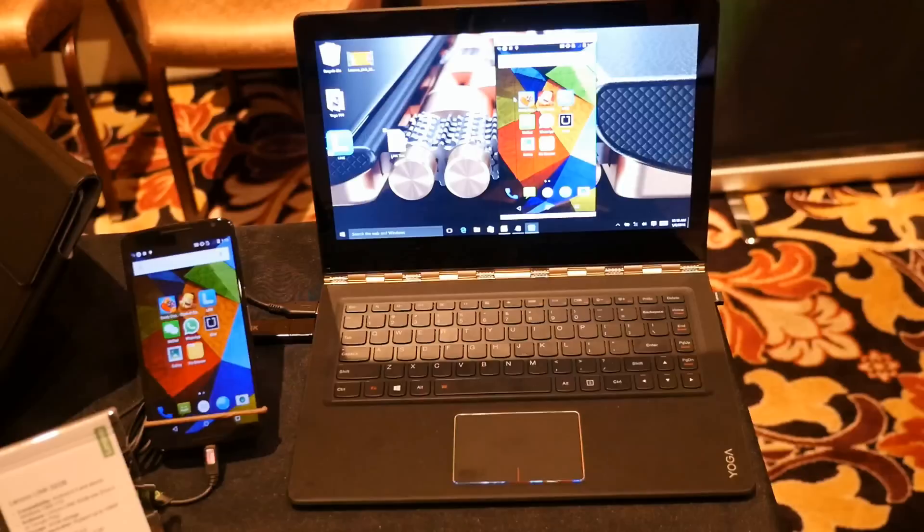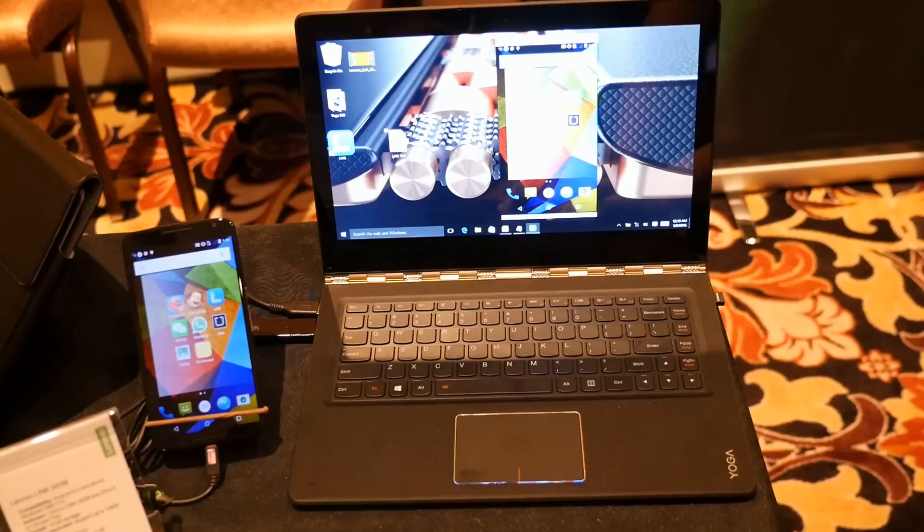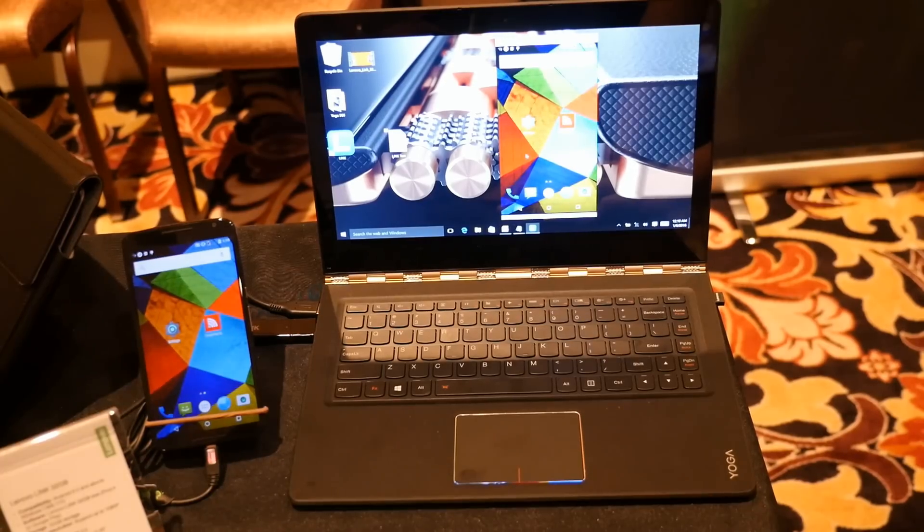Throughout your day you're constantly working on your notebook and picking up your phone to look at text messages or use different apps — that's distracting and cumbersome. So we wanted to focus all your attention on your notebook. Link takes your Android 5.0 and above phone or tablet and lets you control it with your keyboard and mouse, with a picture-in-picture mirror display on your notebook.